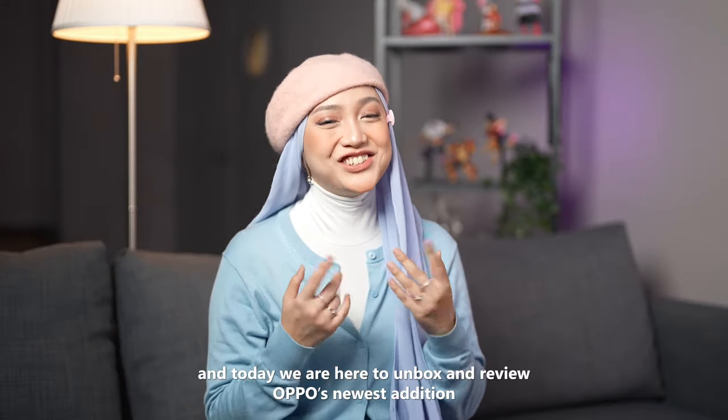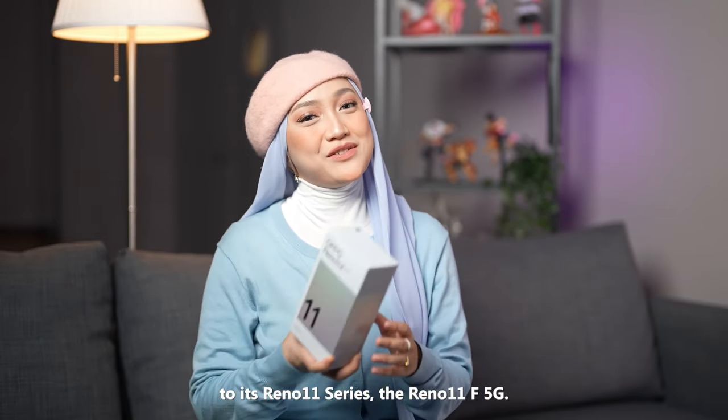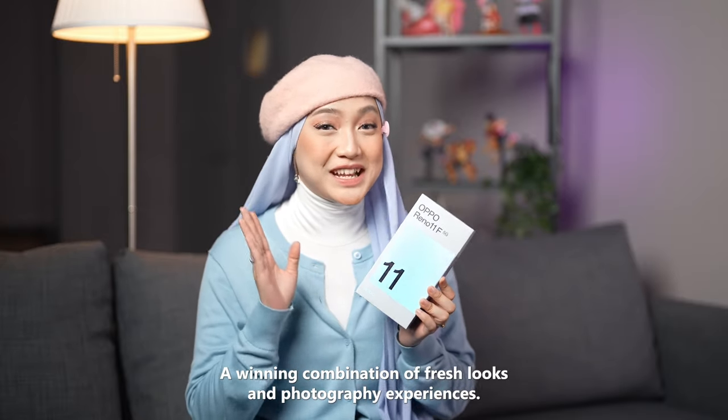Hello everyone, Syrah here, and today we are here to unbox and review Oppo's newest addition to its Reno 11 series, the Reno 11F 5G — a winning combination of fresh looks and photography experiences.